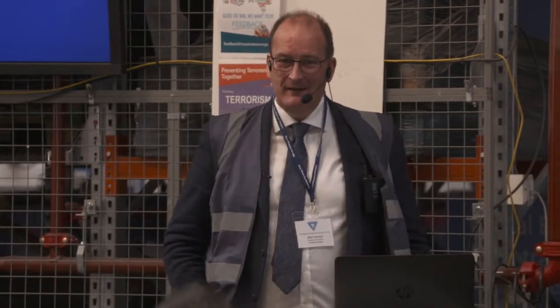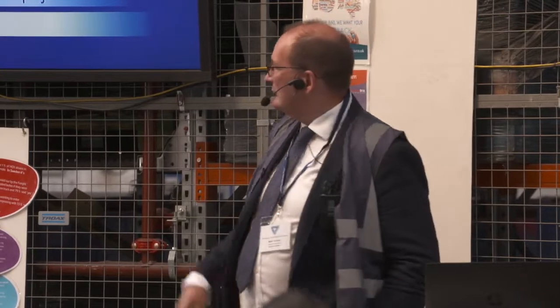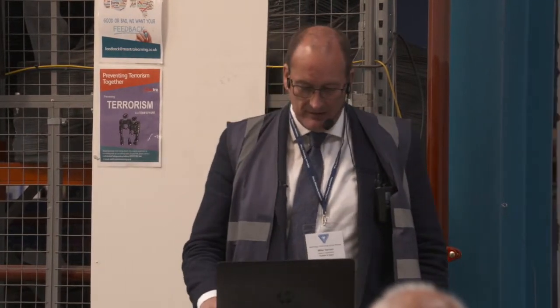I'm going to be looking at the distribution center of the near future. I won't be able to cover all the technology — there's so much out there I could spend half a day talking about it. I've tried to focus on storage, internal transport, palletization, and picking, because they're key cost elements. I haven't focused on return logistics, which is relatively technology-light due to the difficulty in handling. If we have time at the end, I'll run through what's needed to make a successful automation project.